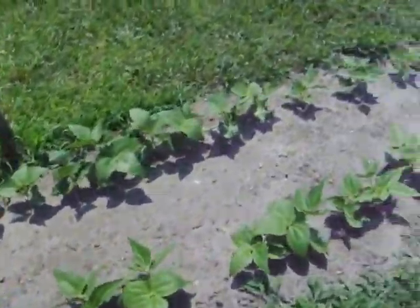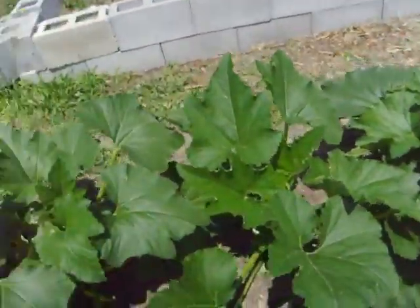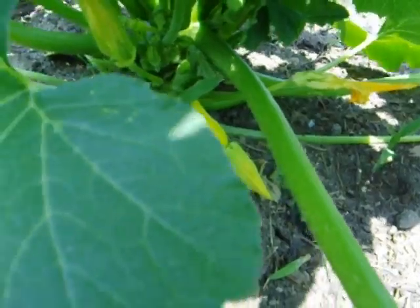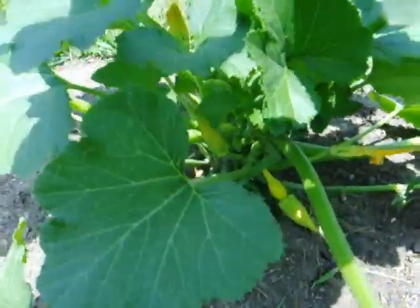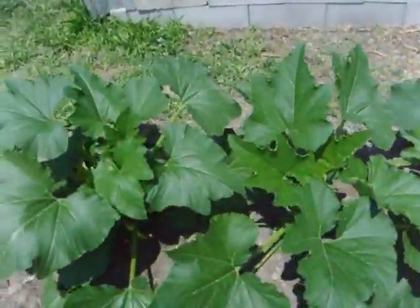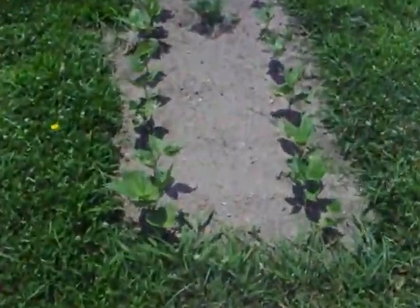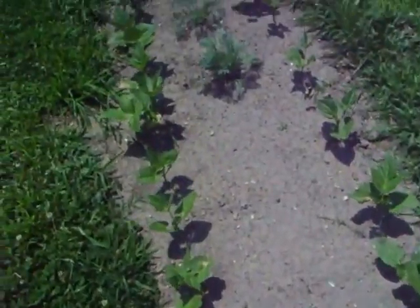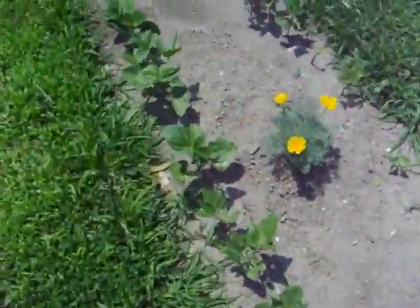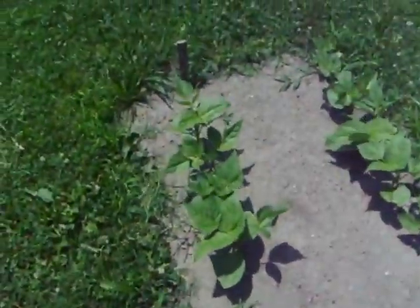Over here we got some more squash, and these ones I can tell are a little yellow crookneck squash because there's a baby one down in there starting to form. In a couple weeks these will be very tasty and delicious. Over here in this section we got some more beans growing — these are young bean plants, about probably three weeks old I would say.